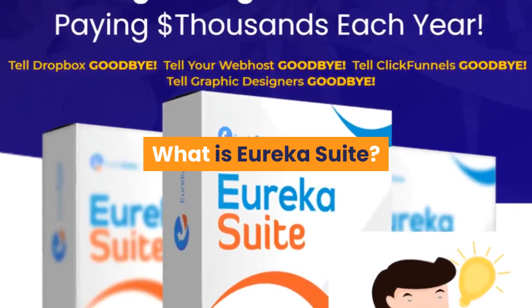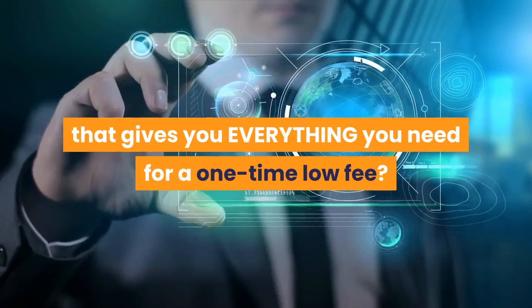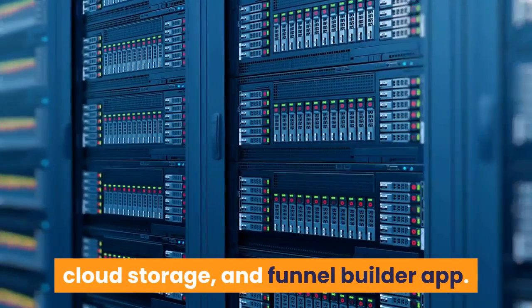What is Eureka Suite? This is a software suite that gives you everything you need for a one-time low fee. One small payment locks in lifetime hosting, cloud storage, and funnel builder app.